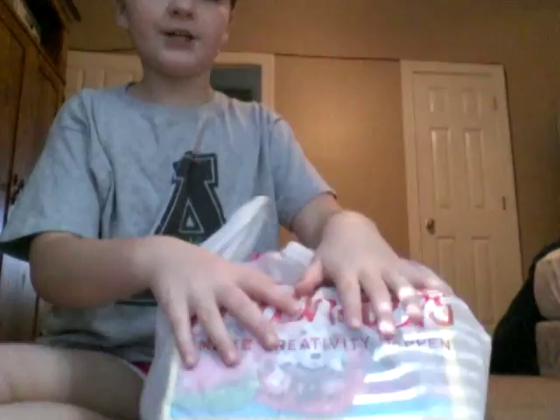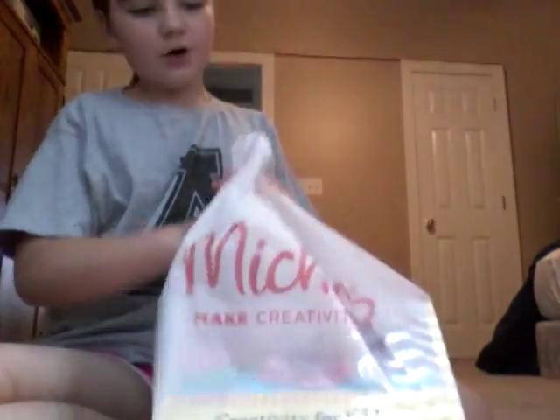Hi guys! So I'm at my dad's house right now, kind of different. You can hear him in the background. But today we're going to be doing a home haul. We went to Michael's and the dollar store, and all my stuff is in here basically at once. It's a pretty big bag, but my sister came with me.